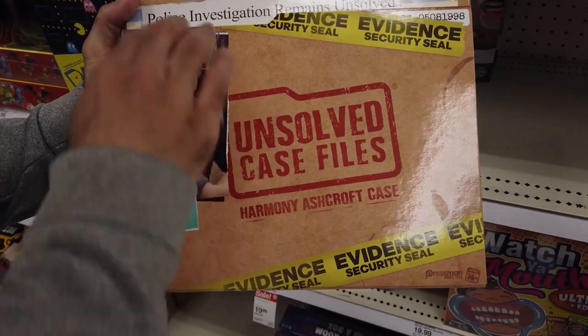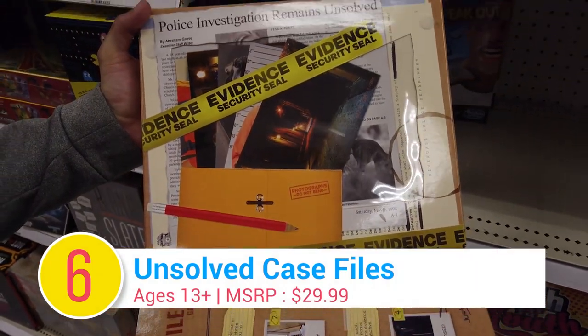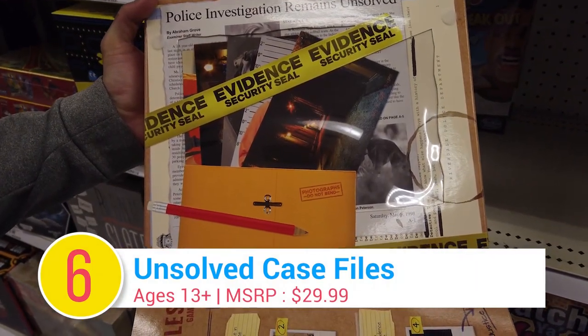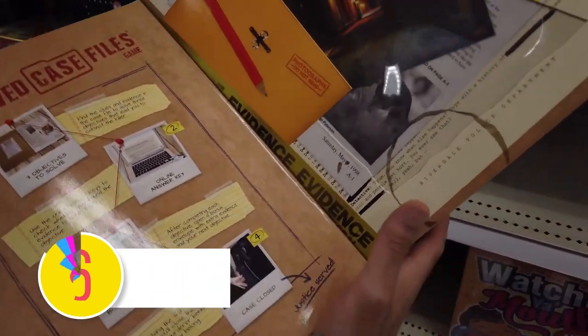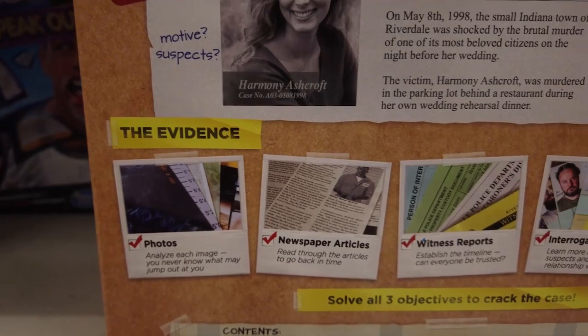Number 6: Unsolved Case Files. Love murder mysteries? You'll feel like a real cold-case detective in Unsolved Case Files. The case file contains over 50 documents and photos to sift through. Can you solve the three mysteries and crack the case?